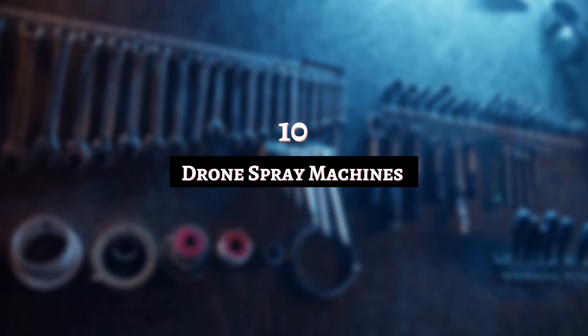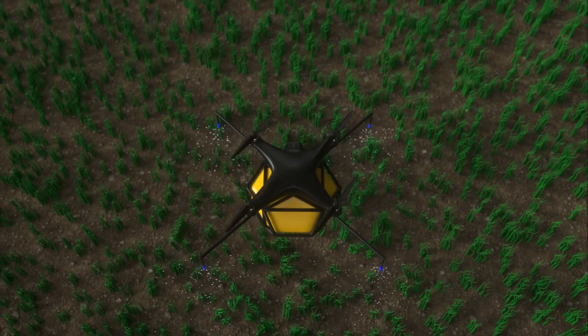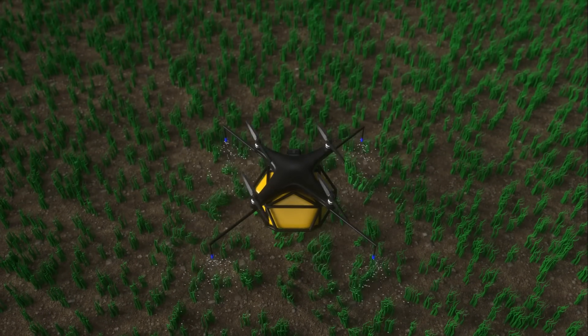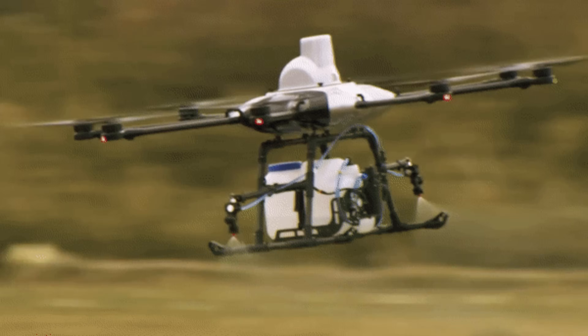Number 10: Drone Spray Machines. Dropping chemicals from above in order to spray crops is a tricky maneuver. How to guarantee a smooth-running job? Drones can be a great solution. They've made things a lot simpler for people wanting to explore things from the air, so why not this? The thinking behind drone spray machines is that they cover great distances in an efficient and environmentally respectful way.